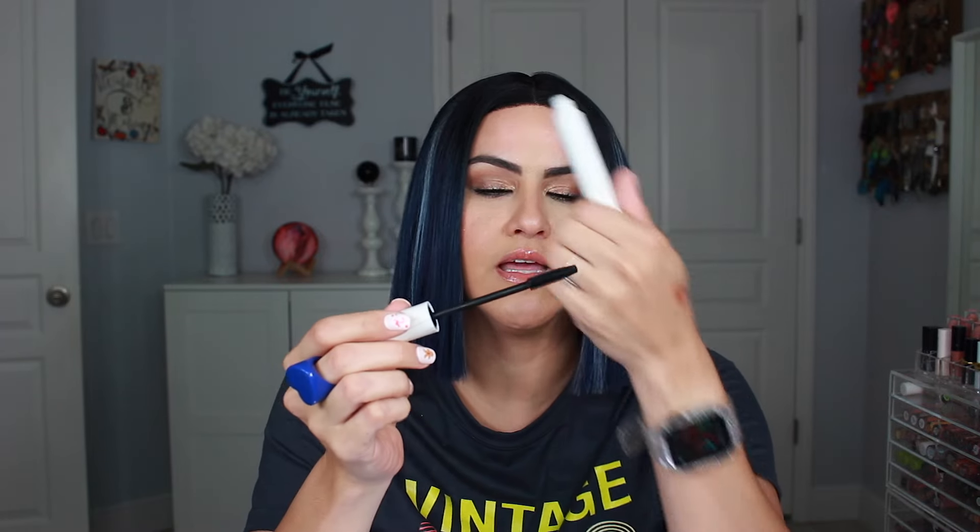Next is the Give Them Lala mascara. This one was okay — I really enjoyed it as well. It just has small spikes on the wand and it works really nicely to get in there. But I have tried other formulas that I like more, so this one was just okay as well.